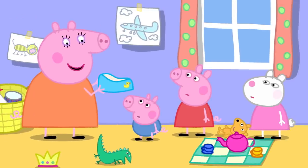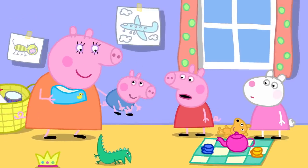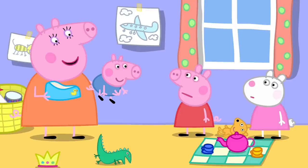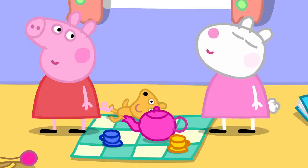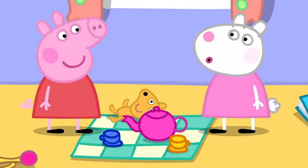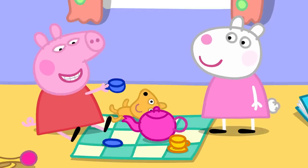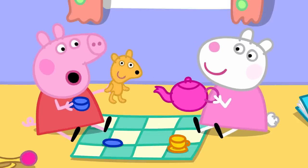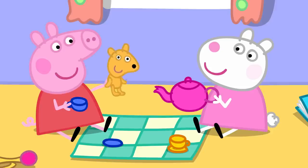Mummy Pig asks if George needs the potty, but it is too late. She gets him cleaned up. Back at the tea party, Peppa asks why George can't go to the toilet like her. Mummy explains George is too little — he is potty training.